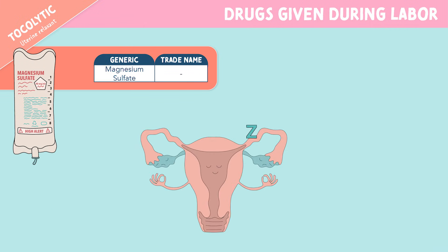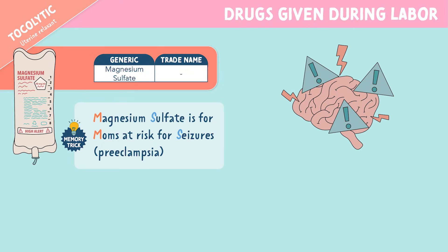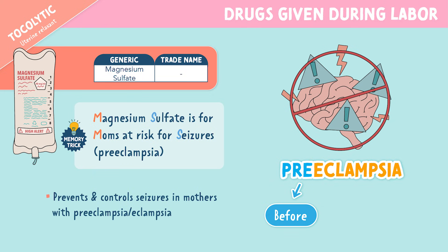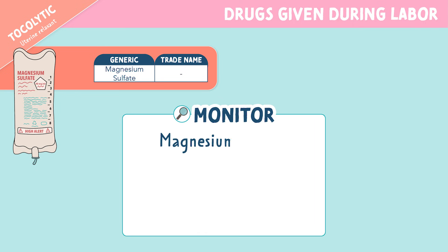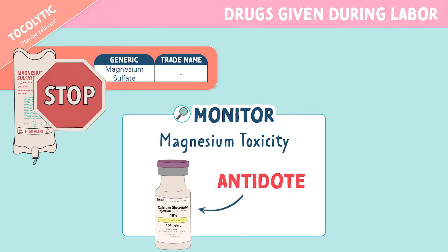Next we have magnesium sulfate, which is also a tocolytic or uterine relaxant. The memory trick is: magnesium sulfate is for moms at risk for seizures or those who have preeclampsia. This medication is used to prevent and control seizures in mothers with preeclampsia or eclampsia. Pre means before and eclampsia is related to seizures, so we want to treat preeclampsia before it progresses to eclampsia. You'll want to closely monitor for signs of magnesium toxicity: respiratory depression less than 12 breaths per minute, decreased deep tendon reflexes, and low urine output specifically less than 30 milliliters per hour. If these signs of toxicity occur, stop the magnesium sulfate and administer calcium gluconate, which is the antidote.